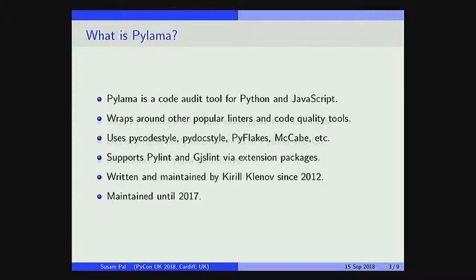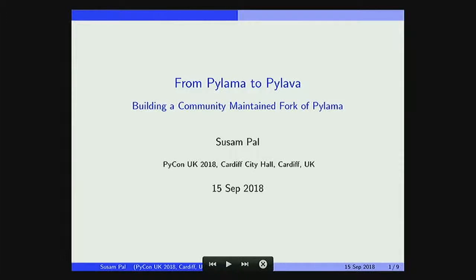Hello everyone. This is a story about taking an existing unmaintained project and creating a community-maintained project out of it. The unmaintained project was called Pylama, and we'll talk about the community-maintained project also called Pylama.